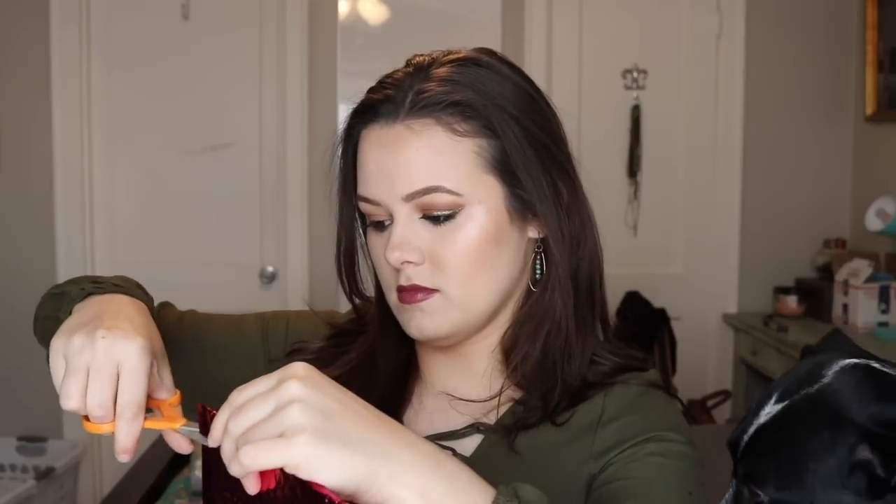Hey guys, welcome back to my channel! Today I'm gonna be doing my ipsy bag unboxing with my dog. She wants to participate today, so let's go ahead and get started.